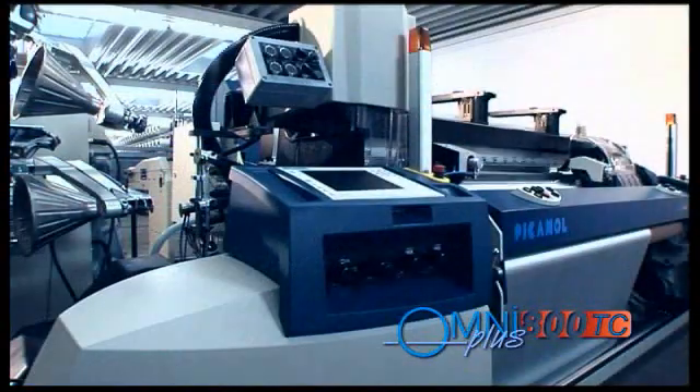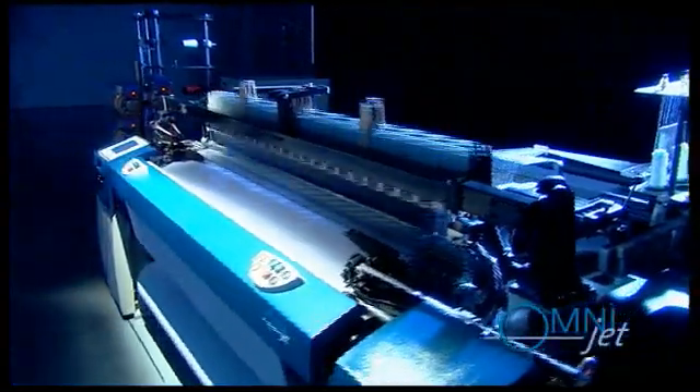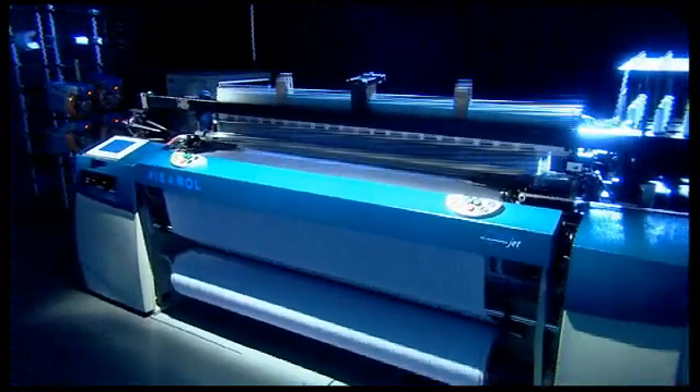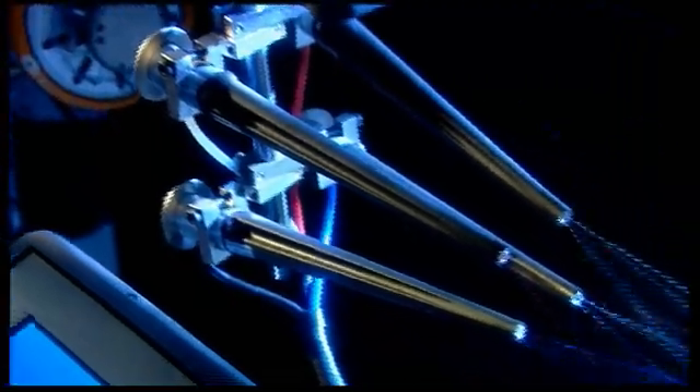Picanol has also incorporated its AirJet technology in the OmniPlus 800 TC machine for weaving tyre cord, the fabric used to reinforce car tyres. Within this sector, Picanol is a worldwide market leader. The OmniJet AirJet weaving machine has been specifically designed to focus on adding value and offers the best price-performance ratio. The OmniJet is based on Picanol's OmniPlus 800 technology with full electronic monitoring and control, Sumo main motor, and microprocessor controlled filling insertion.